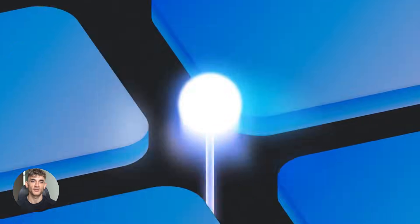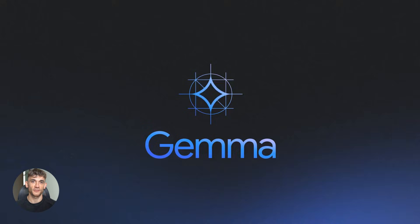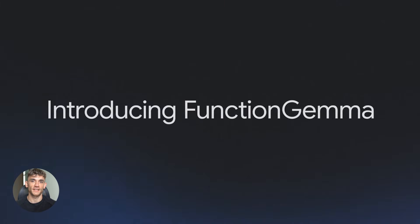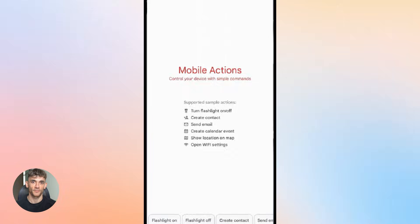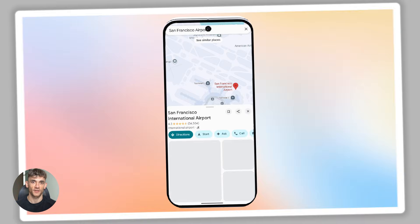Google just dropped something absolutely insane. It's called Function Gemma, and this thing is tiny — 270 million parameters. That's nothing compared to GPT-4. But here's what makes it crazy: it runs entirely on your phone. No internet, no cloud, no API costs. Zero.